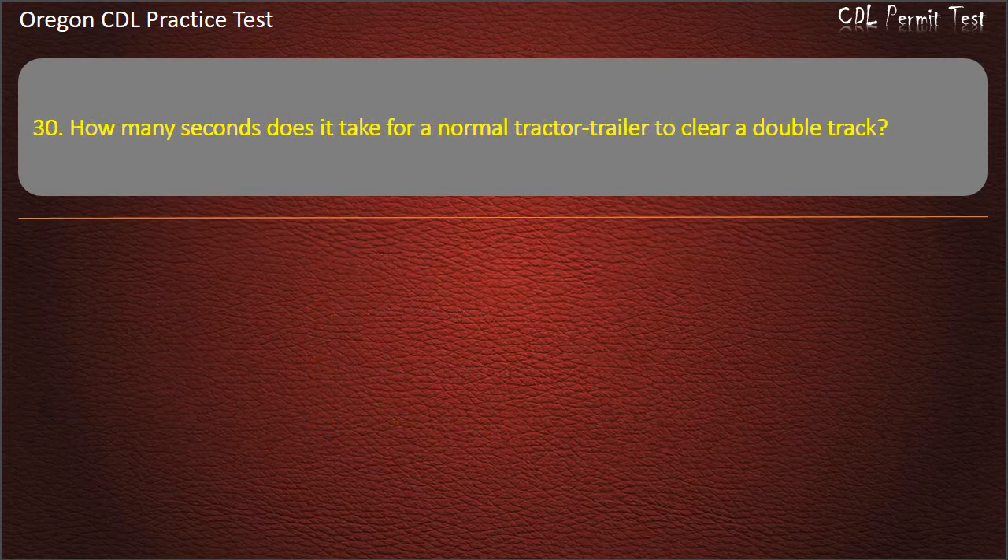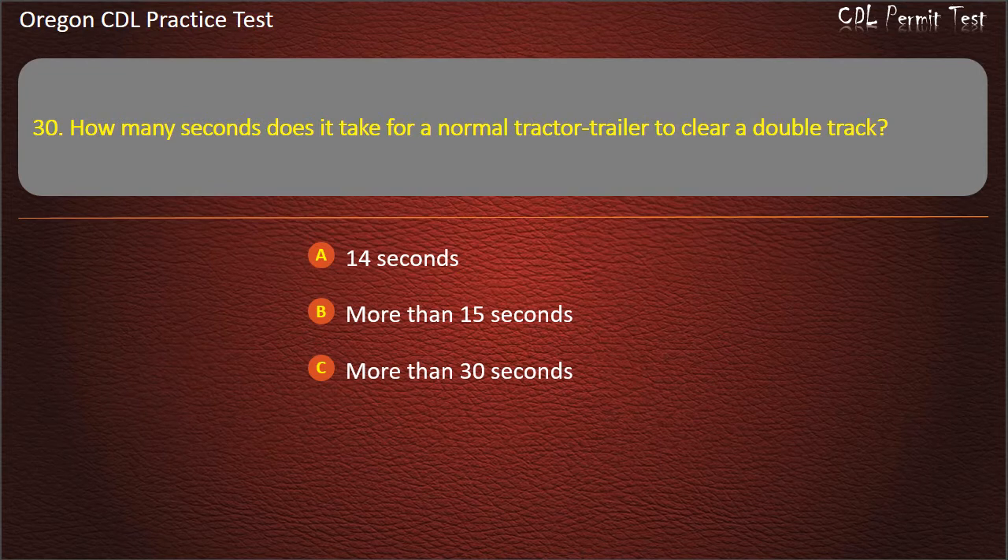Question 30. How many seconds does it take for a normal tractor-trailer to clear a double track? 14 seconds, more than 15 seconds, more than 30 seconds, or 10 seconds. Answer: More than 15 seconds.